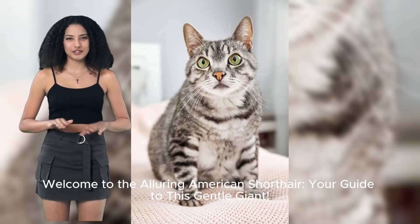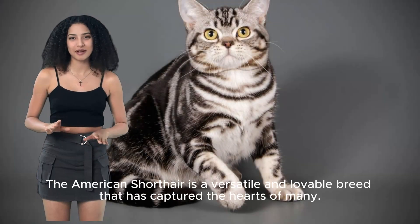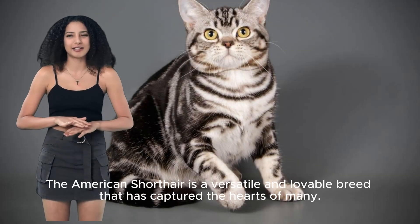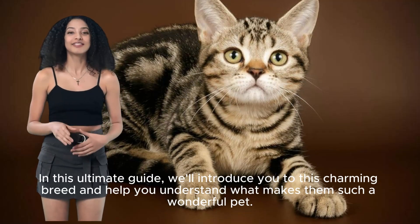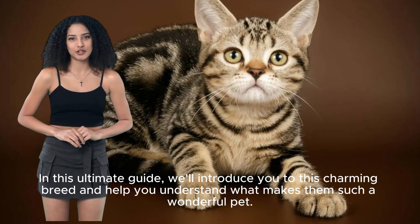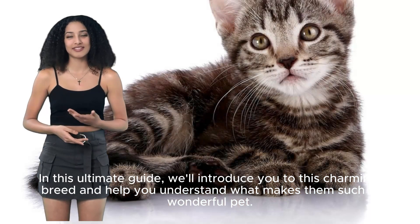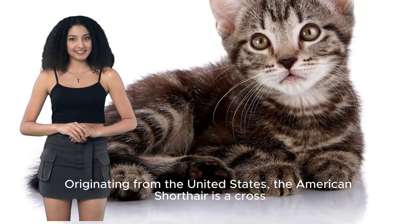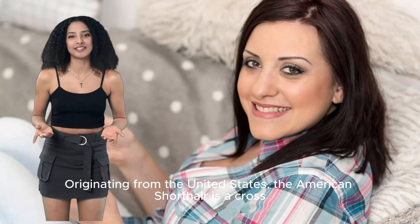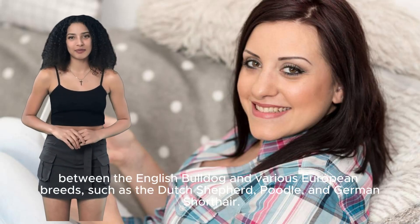Welcome to the Alluring American Shorthair, your guide to this gentle giant. The American Shorthair is a versatile and lovable breed that has captured the hearts of many. In this ultimate guide, we'll introduce you to this charming breed and help you understand what makes them such a wonderful pet, originating from the United States.